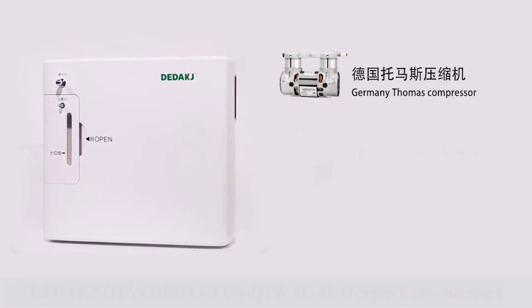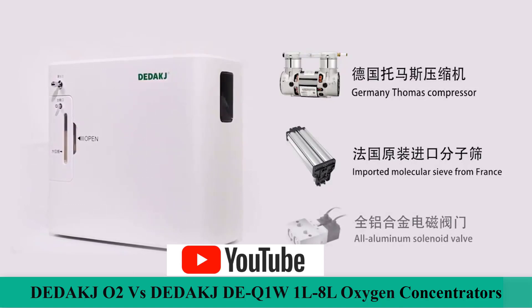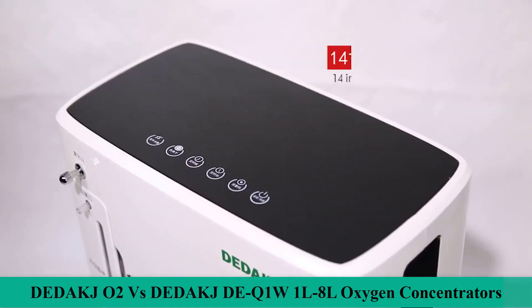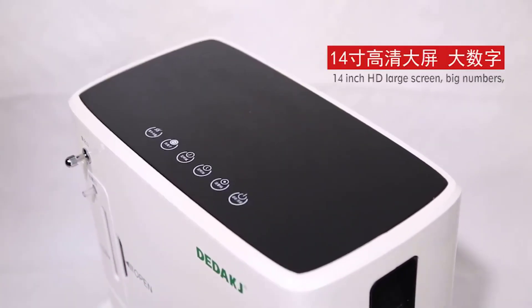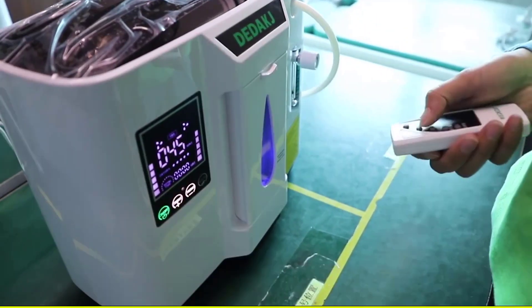Prescribed worldwide, supplemental oxygen therapy is a standard treatment approach for chronic lung diseases and conditions, such as chronic obstructive pulmonary disease, emphysema, pulmonary fibrosis, asthma, and chronic bronchitis.